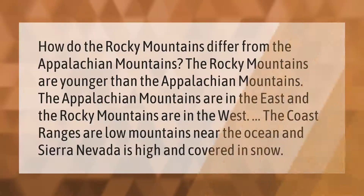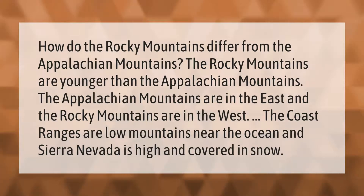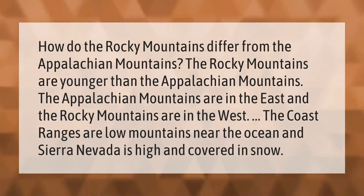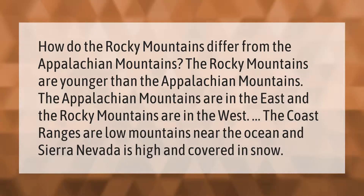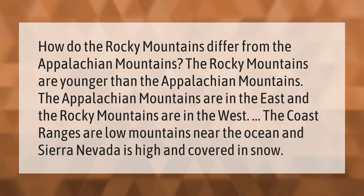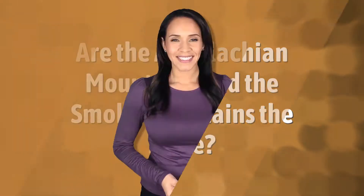How do the Rocky Mountains differ from the Appalachian Mountains? The Rocky Mountains are younger than the Appalachian Mountains. The Appalachian Mountains are in the east and the Rocky Mountains are in the west. The coast ranges are low mountains near the ocean, and the Sierra Nevada is high and covered in snow.